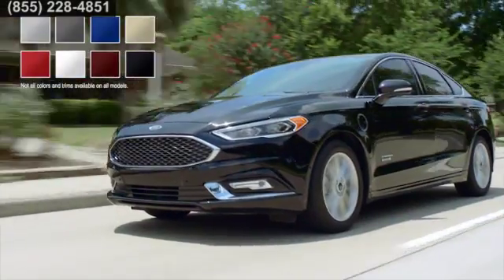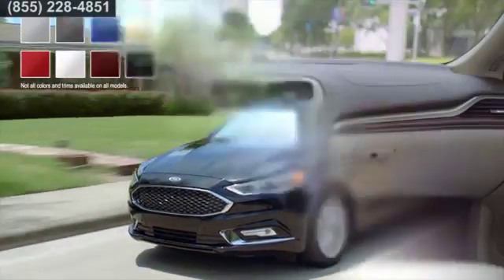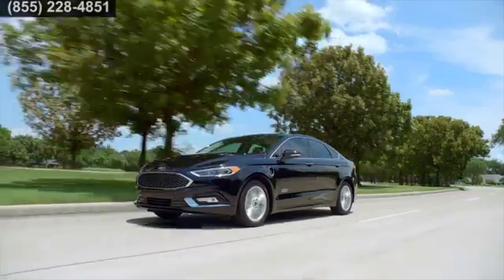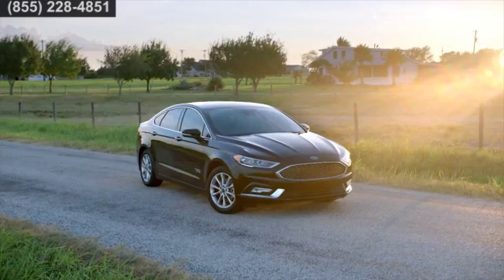The Fusion is all about choices. Select from a wide range of available exterior colors, or step up to the Titanium and get heated leather seats and a premium audio system. Experience the freedom to choose. Drive a Ford Fusion Hybrid or Energi today.